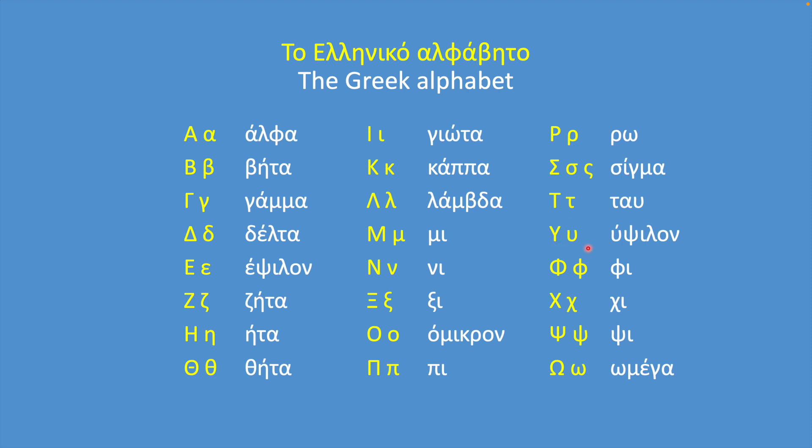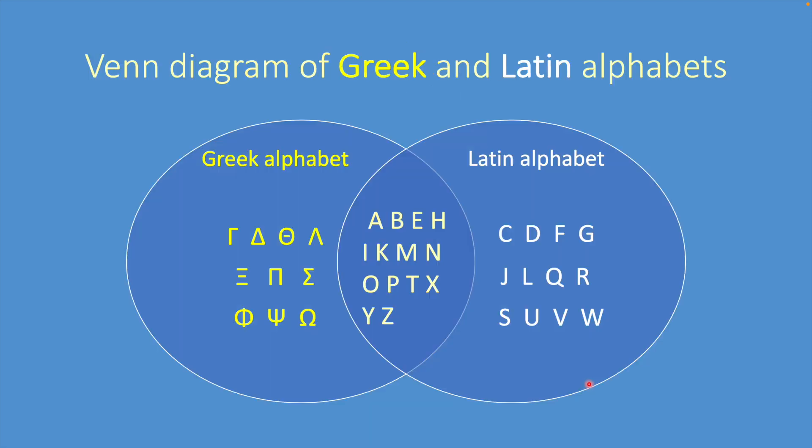Taf, Ypsilon, Phi, Chi, Psi, Omega. Here is the Venn diagram I mentioned earlier.